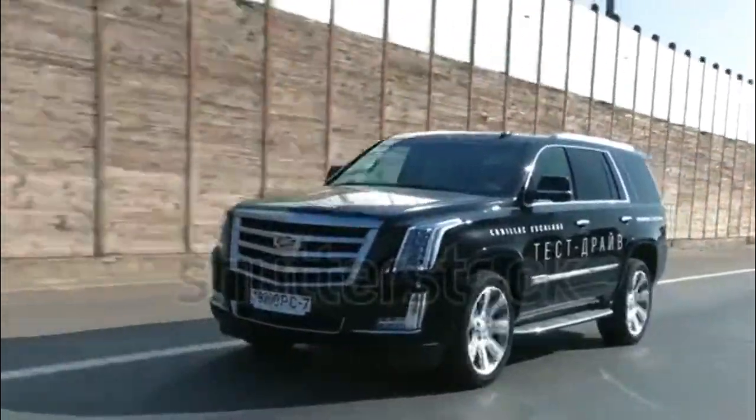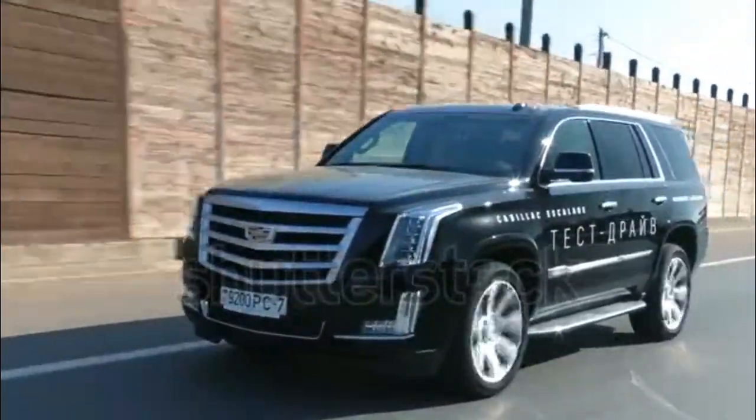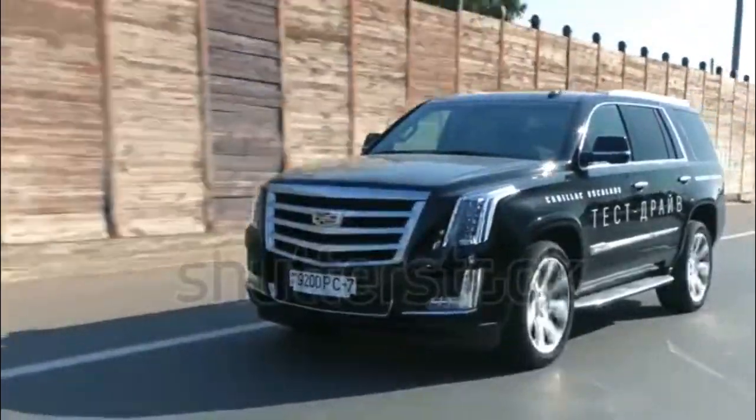Other appointments that are part of the collection include a cooled center console, premium floor mats, and special door sills that read Platinum.